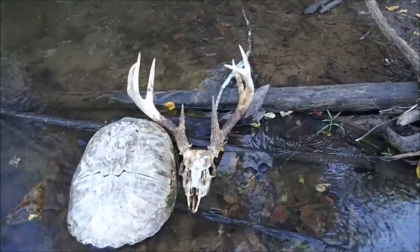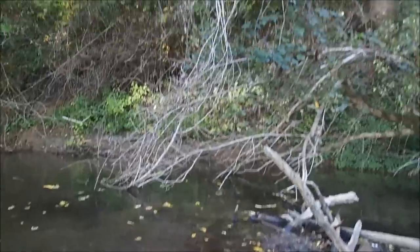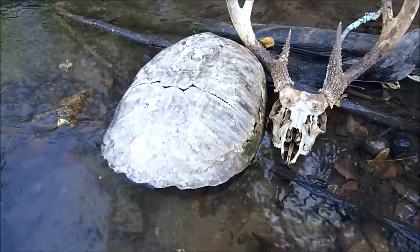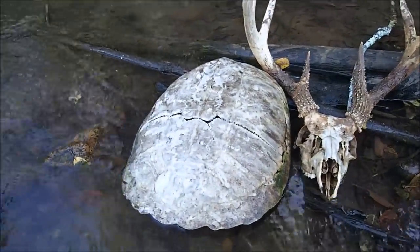Check out these two cool things I just found. I came down out of the woods up there and found this deer skull with this giant rack. That's pretty cool, but right down below it I found a giant turtle shell. I guess that's a snapping turtle — it's huge.